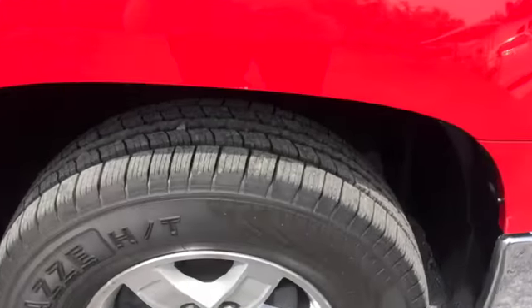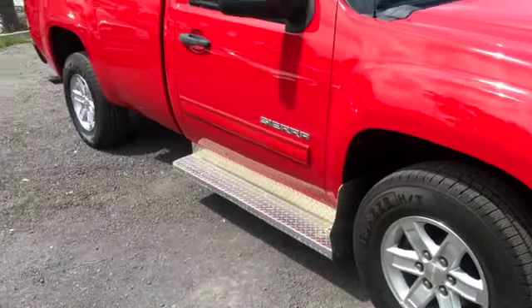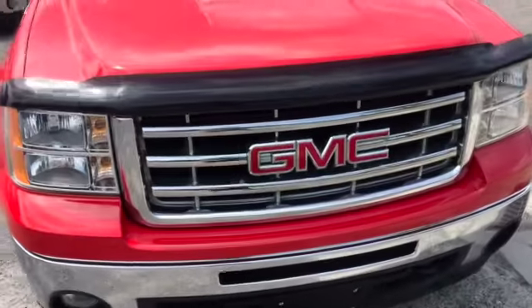Comes with nice steel running boards to help you hop up in there without slipping and falling. Alloy wheels, and always love when a truck has nice tread on the tires — makes it that much easier, one less thing you have to worry about. You can come in, buy the truck, and not have to worry about putting extra money into it. Chrome is shining — fantastic shape.